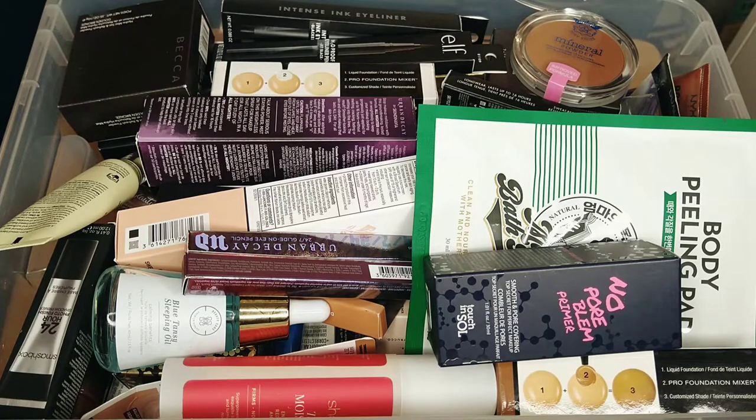Hey guys, welcome back to my channel. This is Oblong Polka Dots and my name is Ker. On this channel we talk about makeup, skincare, and beauty, so if that's something you're interested in, you are in the right place.